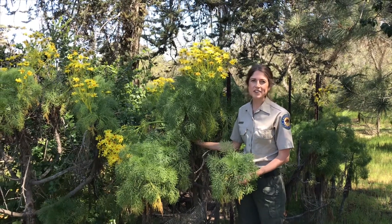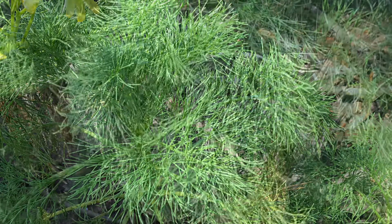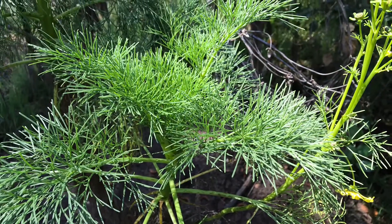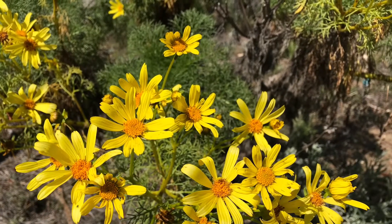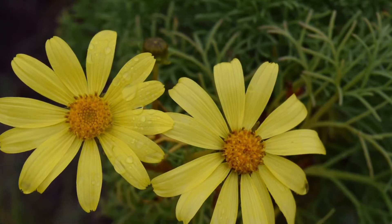Let's take a closer look at its other features. As we get closer, you can see its leaves are fine and sort of look like the leaves of a fern. Its flowers are daisy-like and bright yellow in color. They can be up to three inches in diameter — that's just over the size of a baseball.